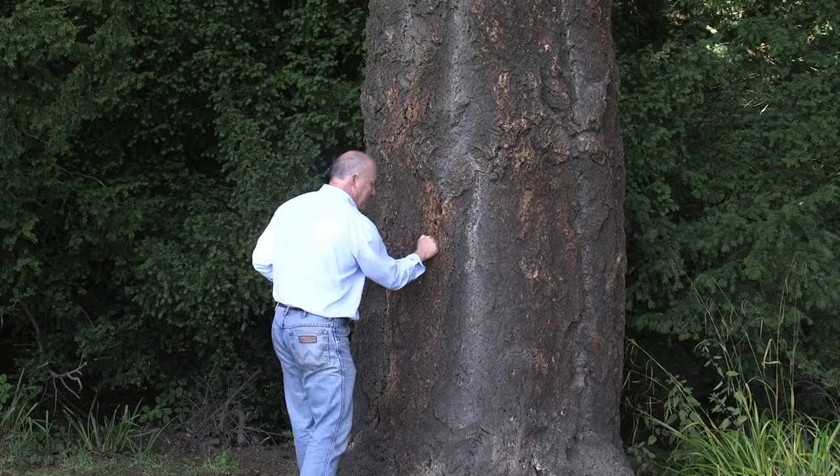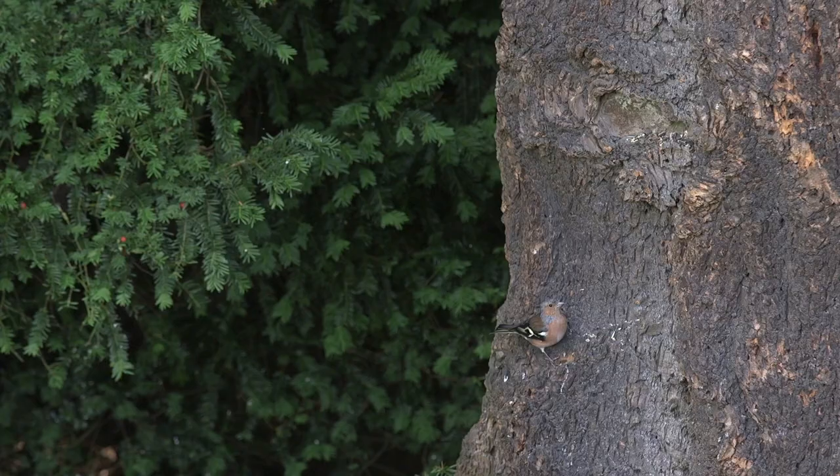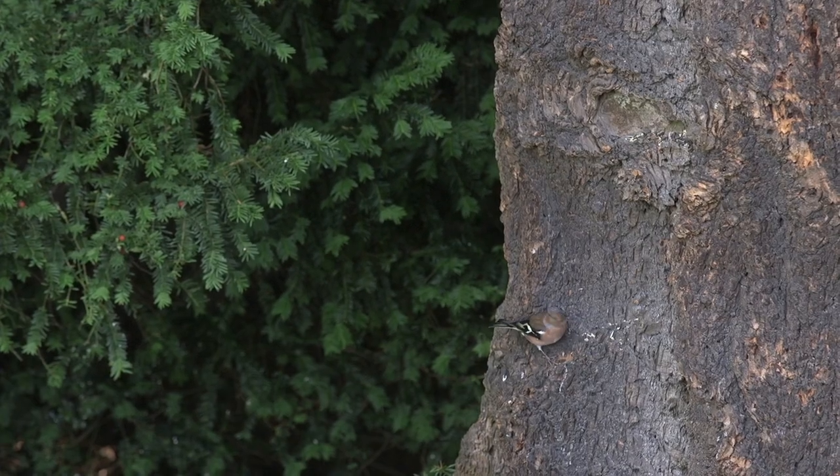We love coming to Wallington any time of year — the trees, the walled garden, it's just spectacular. The wildlife and it's just a nice stroll through the trees, through the garden. It does you a world of good. It puts you at peace. It's absolutely fantastic.